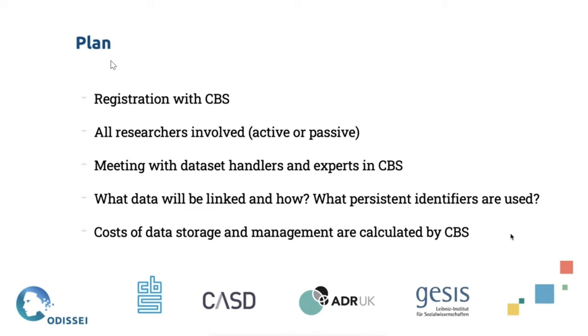They particularly discuss what kind of data you want to bring into the remote access environment — tax records, population registers, employment records — what data you want to link with it, what persistent identifiers you're going to use, and how that's going to be stored and structured. Part of the downside is that a lot of this can cost money — the consultation period does end with a quote. The good side is you don't have to worry too much about data storage and data management aspects, but there are costs associated with those.